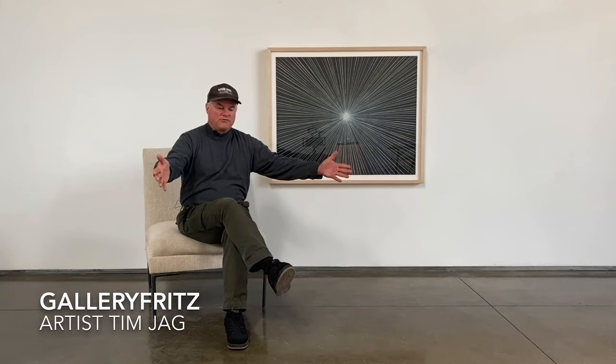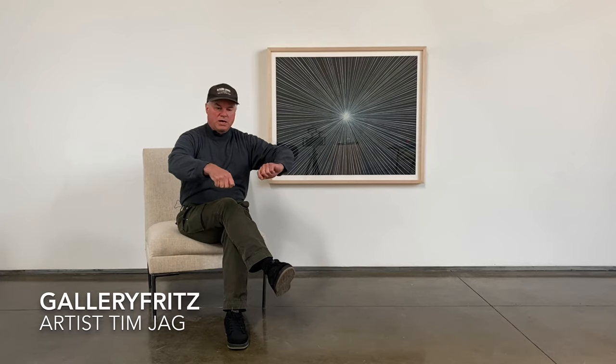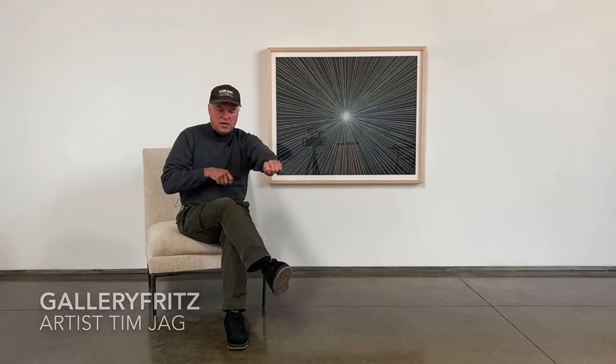Most of the paintings and drawings are done on a tabletop. I put the canvas or paper on there and I'm drawing straight lines over and over until I create this really optical image where everything just comes together in the center of the artwork.